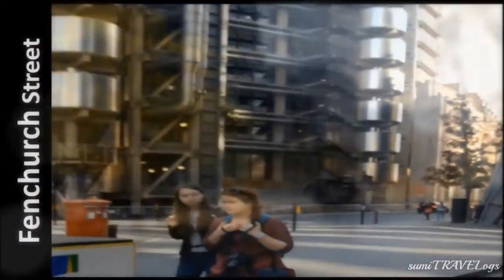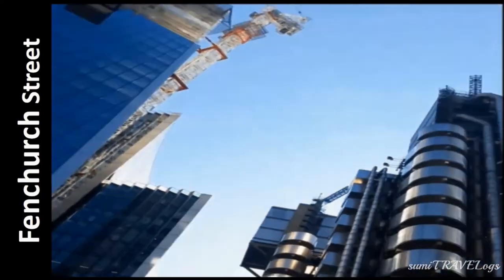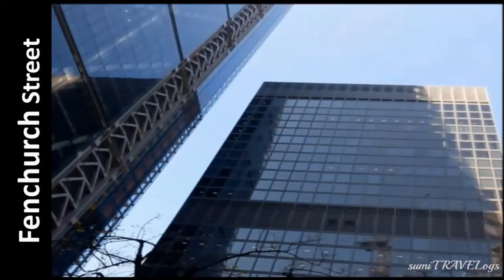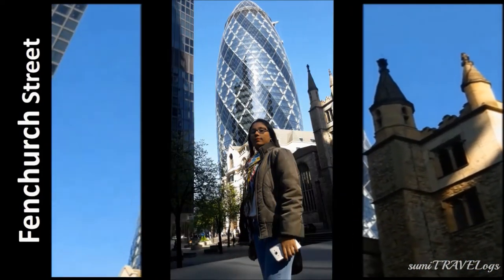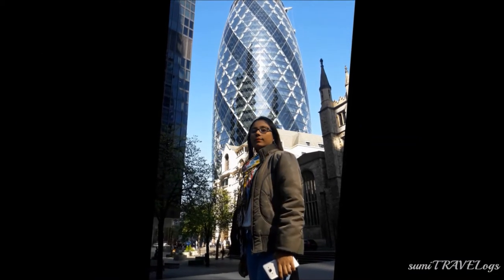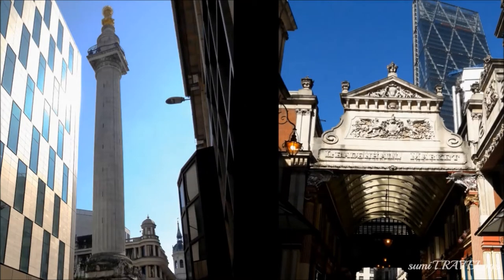This is Fenchurch Street, where there are many famous skyscrapers. You'll recognize the Shard — the tallest building in the European Union — and also the Gherkin. If you don't know what a Gherkin is, it's a fruit of the cucumber family, and as you can see, the building looks just like one. It's the headquarters of many large international companies. This area is also a perfect blend of old and modern — you can see the Monument to the Great Fire of London and Leadenhall Market, the oldest market in London, dating back to the 14th century, though most shops remain closed on weekends.